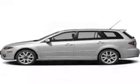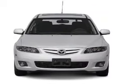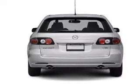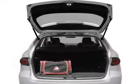Introducing the 2006 Mazda Mazda 6. If you're looking for an automobile with great attributes, look no further. With a solid six-cylinder engine connected to a smooth shifting transmission, the anti-lock braking system will help deliver you safely to your destination.